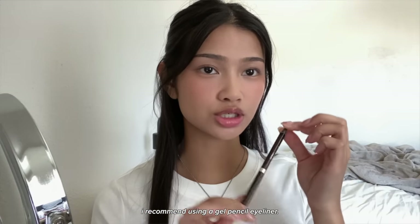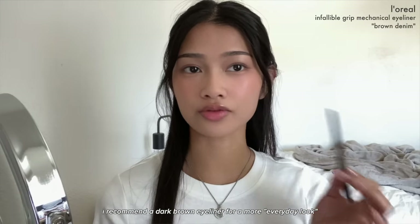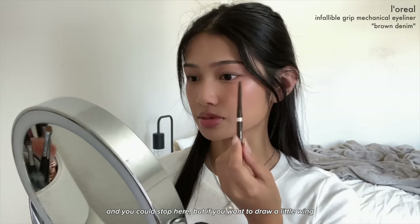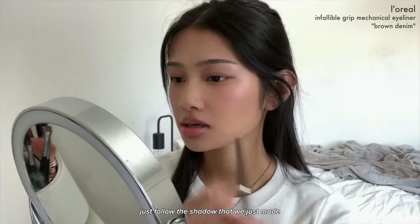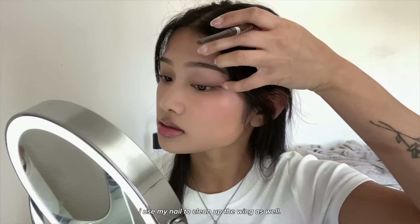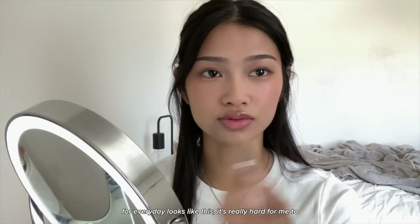If you want to add a little eyeliner, I recommend using a gel pencil eyeliner — this is the one by L'Oreal. I recommend dark brown eyeliner for a more everyday look. Tight line the upper waterline, and if you want to draw a little wing, just follow the shadow we made and flick it outwards. I use my nail to clean up the wing.